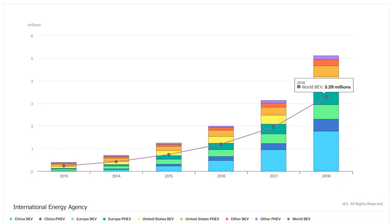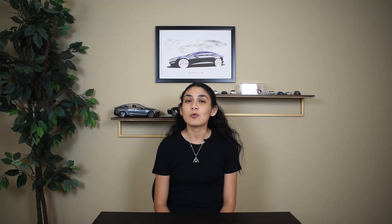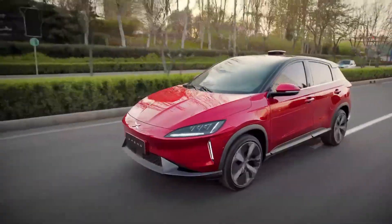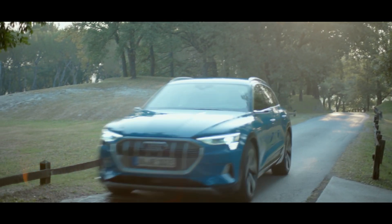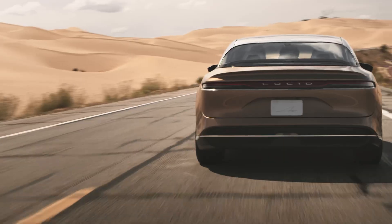The number of EVs has been growing over the past 10 years. Around 45% of electric cars on the road in 2018 were in China. In comparison, Europe accounted for 24% of the global fleet and the United States 22%. So if you were to travel across the globe, what kind of charging connectors would you see?